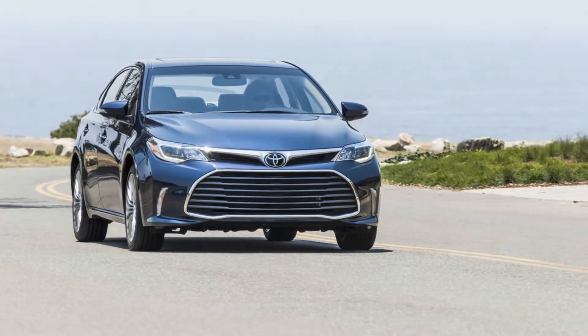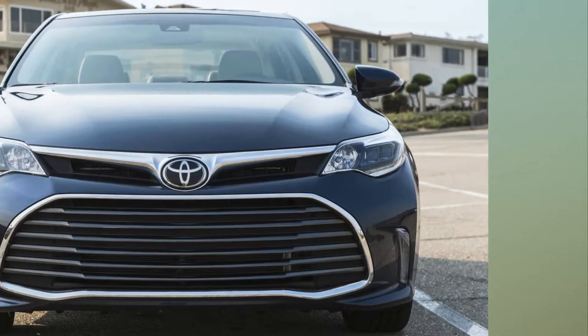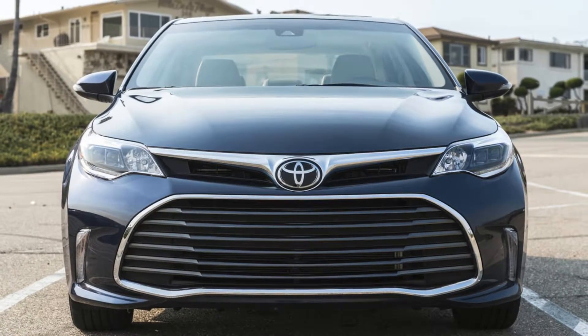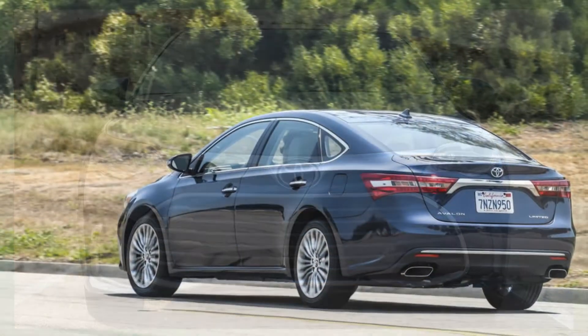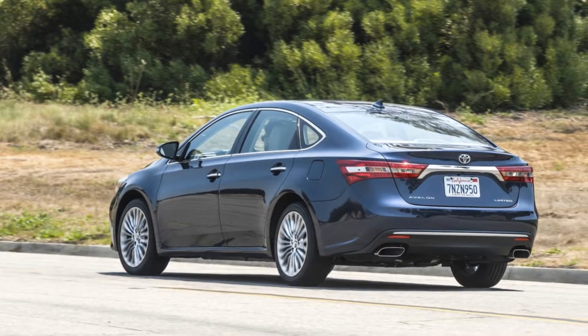Aside from a perfunctory sport mode, this Avalon had zero athletic pretensions. You can get a theoretically sportier suspension with the touring trim, but would you want it? It is comfortable being soft where it needs to be, something which is vanishingly rare from today's Nürburgring-obsessed luxury brands. In that sense, it is a little old school.